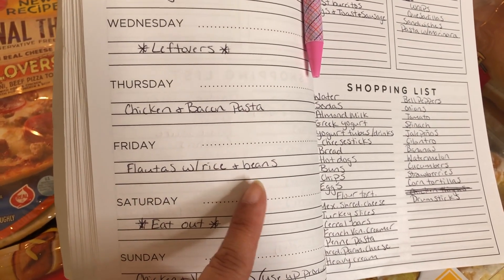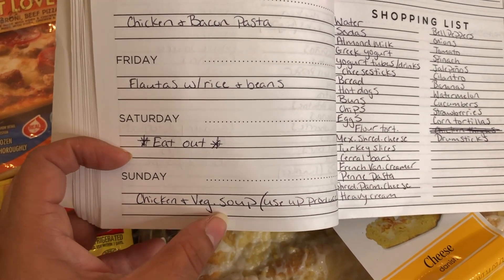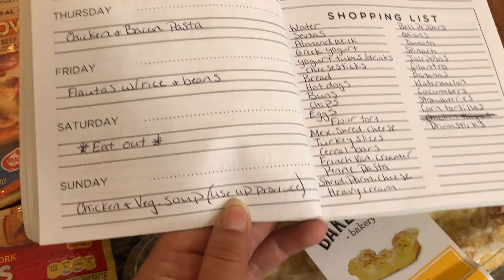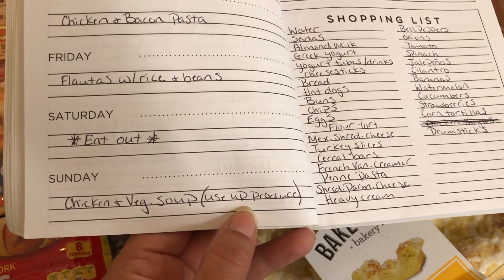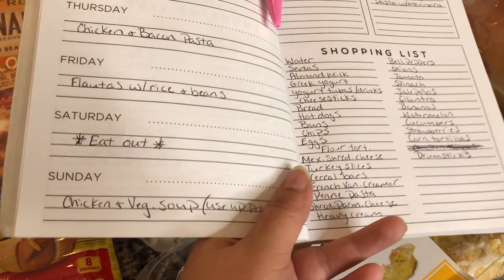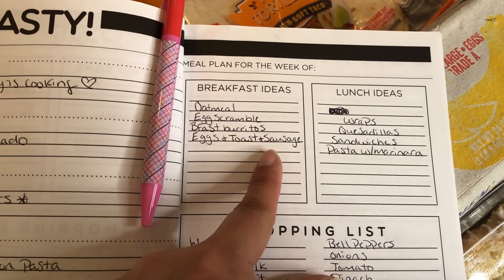For Friday we're having flautas — corn tortillas filled with shredded chicken and onion, rolled up and fried — served with rice and beans. Saturday we're eating out. Sunday I'm doing chicken and vegetable soup. I like to do soups on Sunday because I usually go grocery shopping Sunday evening or Monday, so I can throw any leftover produce into the soup and make sure nothing gets wasted before starting a new week.